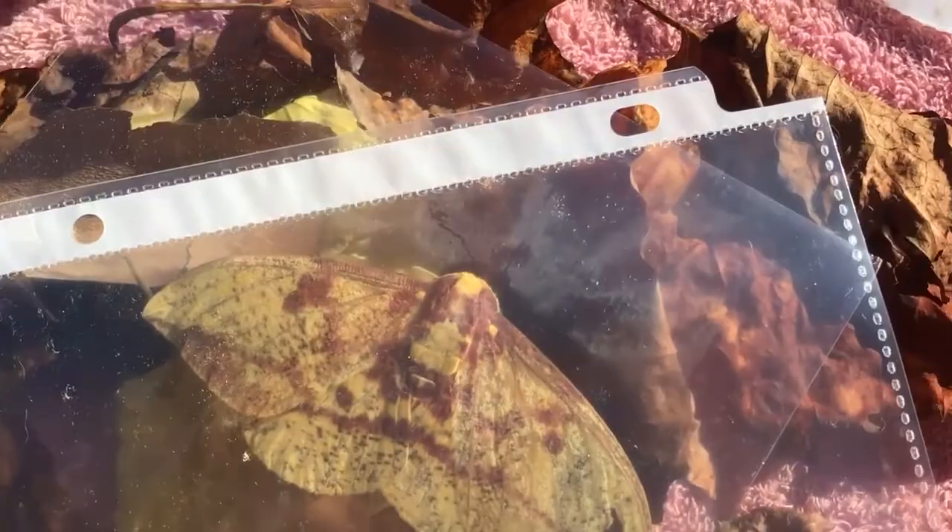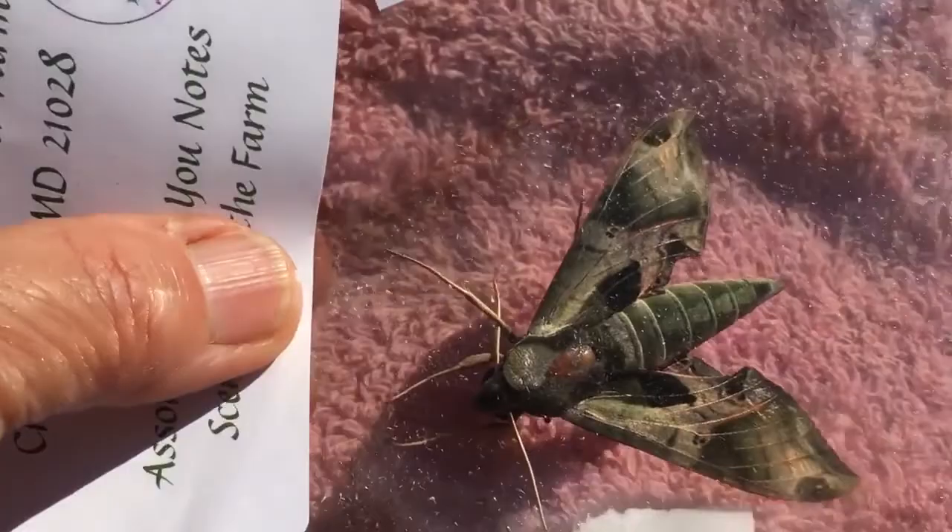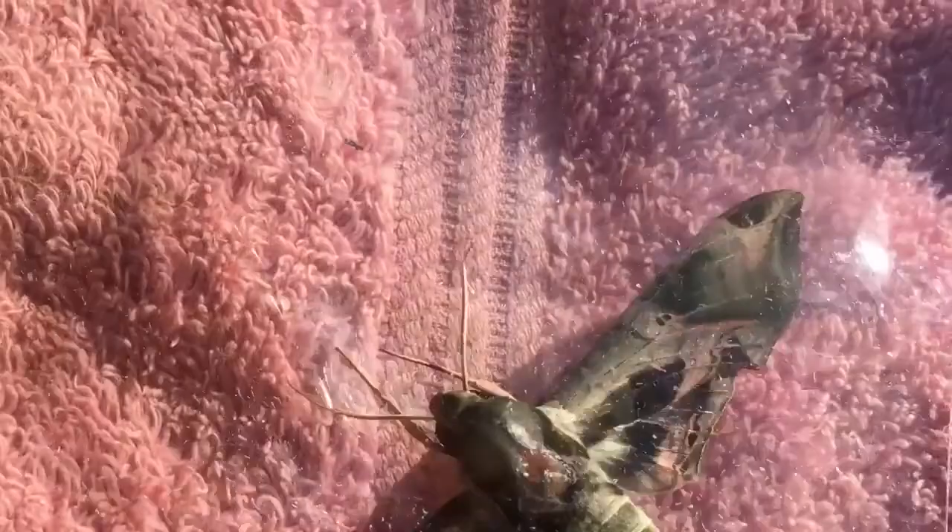Let me show you another one I found this morning. This is a sphinx moth — can you see him? He's green and well camouflaged. This is a fast-moving moth. You probably know the hummingbird moth, because that one flies around your plants and pollinates. This moth lives for about a month, whereas the imperial moth only lives for a few weeks.